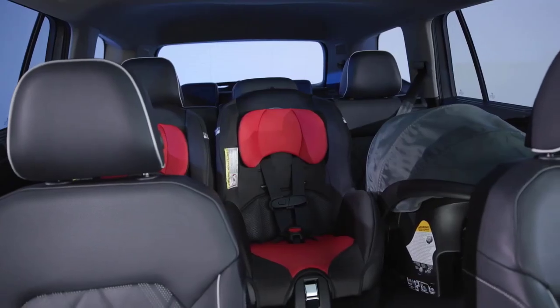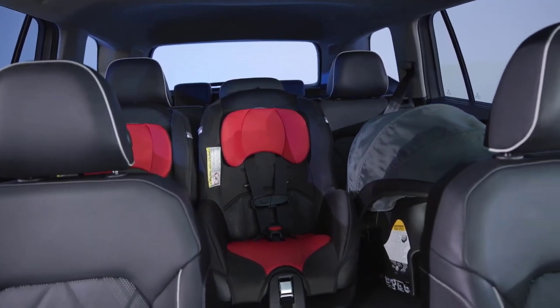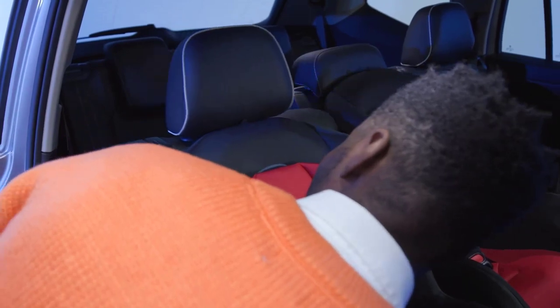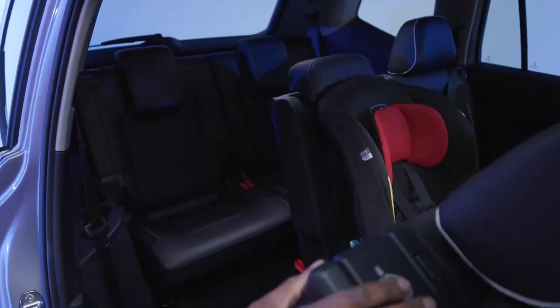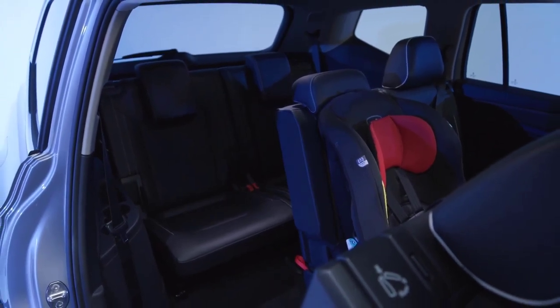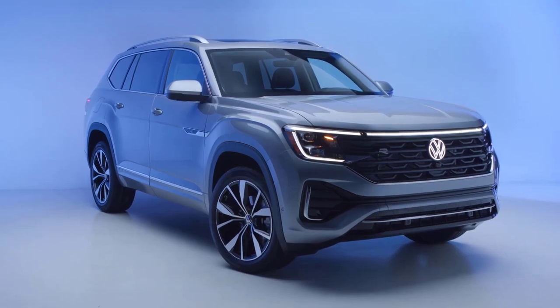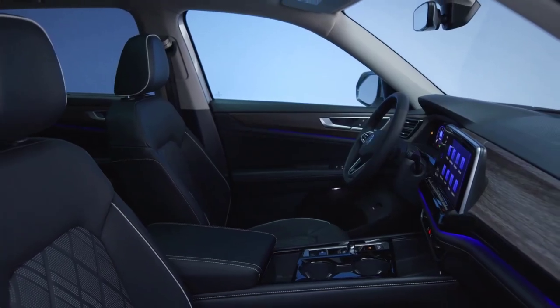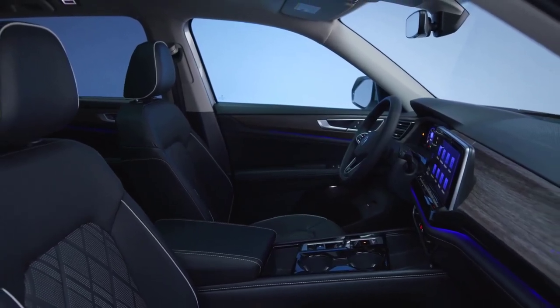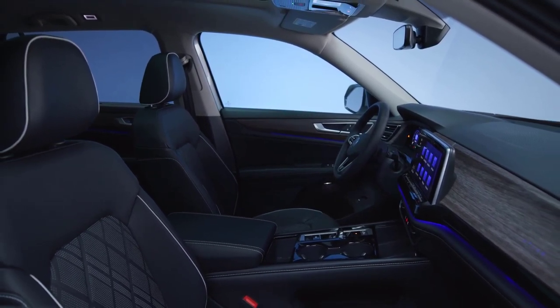Atlas features spacious seating across all three rows, with optional bench or captain's chair seating in the middle. The flexible second row allows easy access to the third row, even with child seats installed. As for that third row, it's roomy enough for adults. Through the magic of German engineering, the 2024 Atlas keeps the driver-oriented soul of its ancestors, but with room for the whole family.